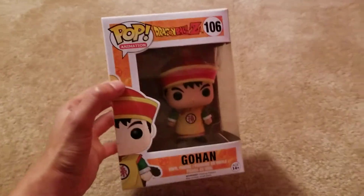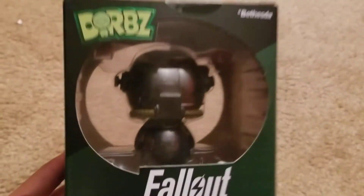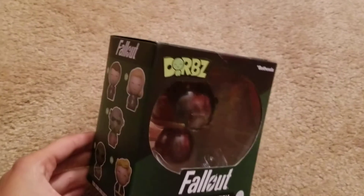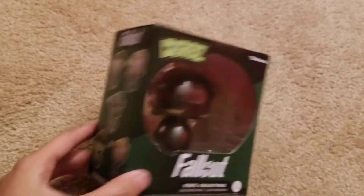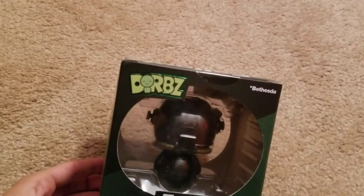I actually have some stuff that I got from the thrift store about a month ago. I got this from the thrift store — it's a Fallout figure. And I got another figure I wanted to show you that I got downstairs.